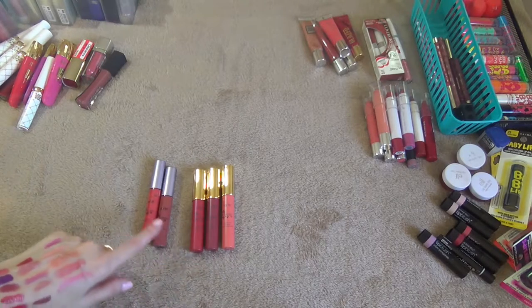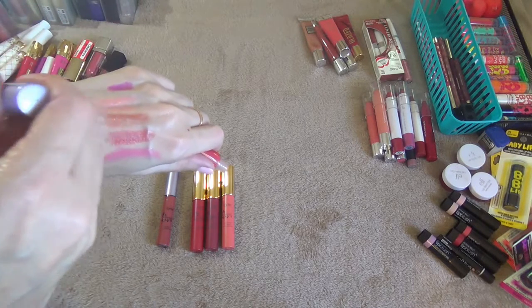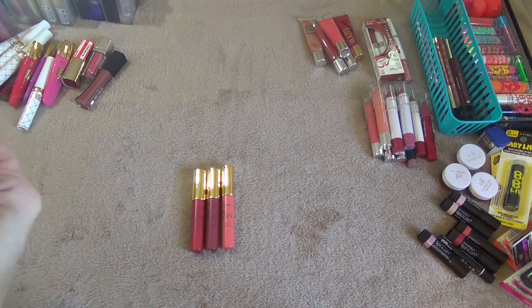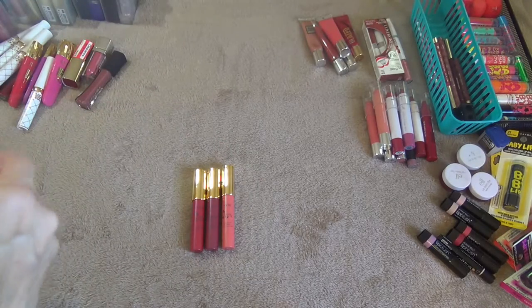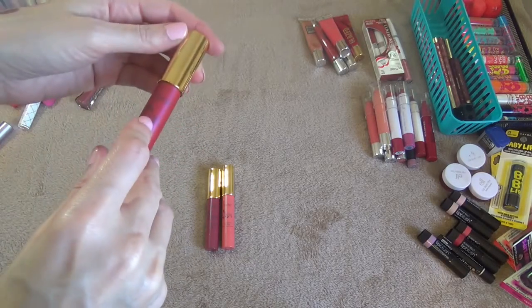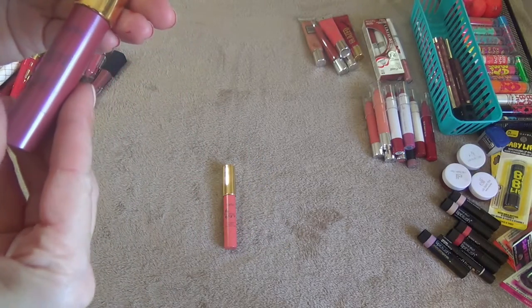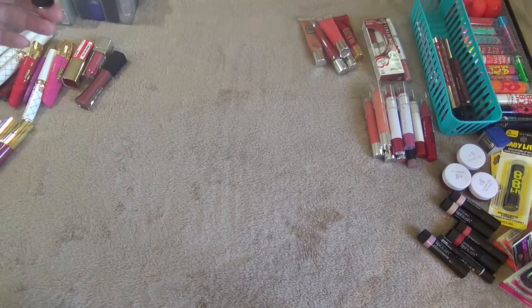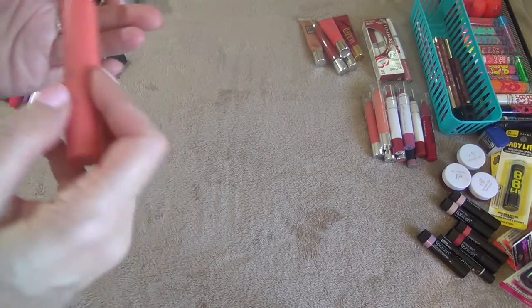These here are Tarte products I got in my Christmas set. These two are lip glosses — this one is in the shade Fearless, pretty, definitely keeping all these. This one is in the shade Exposed. And these are the Lip Surgeon Lip Creams: one in the shade Regal, one is Decadence — a little bit darker and deeper — and this one is Adorned. These smell really good, like a minty smell. Keeping those.